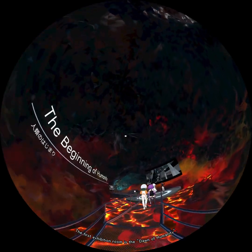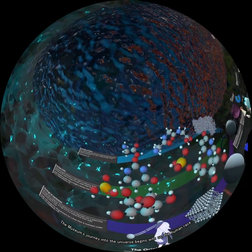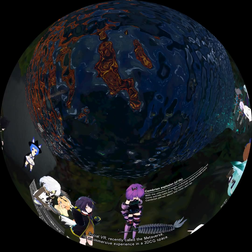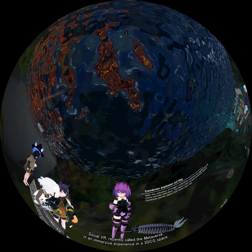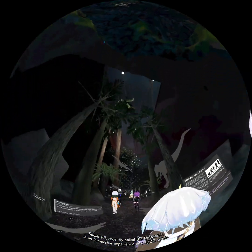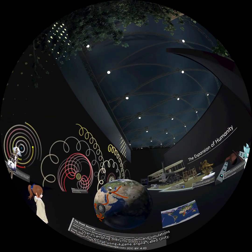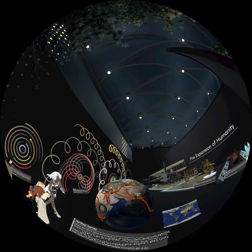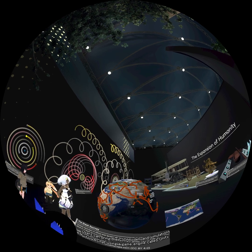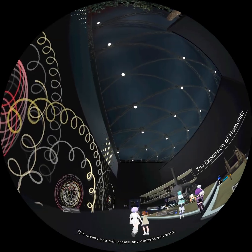The first exhibition room is the Dawn of Humanity. The museum's journey into the universe begins with us, the human race. Social VR, recently called the Metaverse, is an immersive experience in 3D CG space. Users can bring their 3D models and simulations into VRChat using a game engine called Unity, which means you can create any content you want.